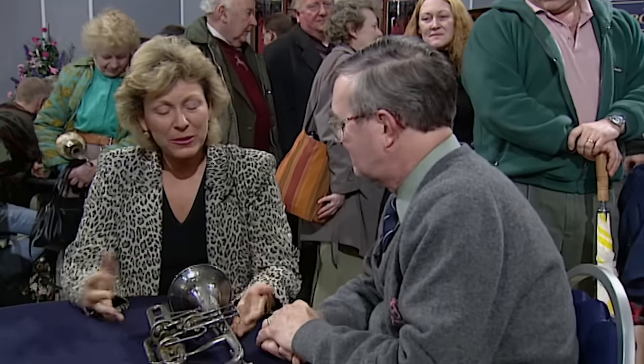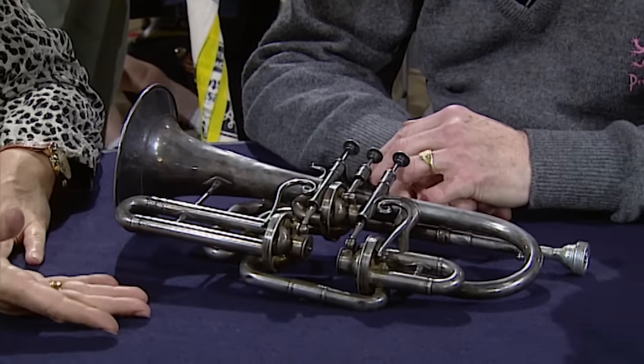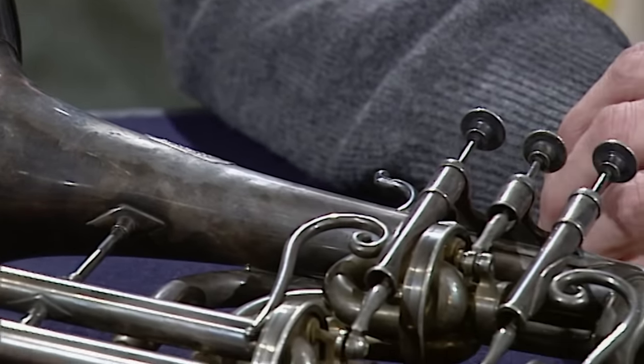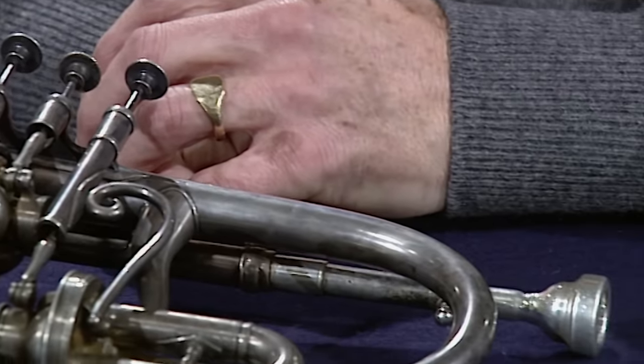And what we're looking at is a cornopian, because at the date that this was made — between about 1830 and 1860 — they weren't called cornets, they were called cornopians. I know very little about it, actually. Only that it's possibly been handed down through the family, and possibly played years and years ago by my wife's grandfather in a Salvation Army band. Oh, really — in a Salvation Army band!